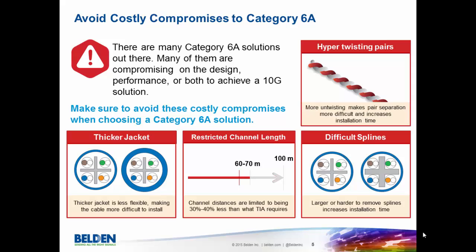The first is the hyper-twisting of pairs. We see this often in the market where companies will hyper-twist their pairs, and that just makes it really hard to install. It increases the installation time because of the unnecessary untwisting. Also, you'll see thicker jackets that make the cable less flexible, make it bulkier, and harder to install.